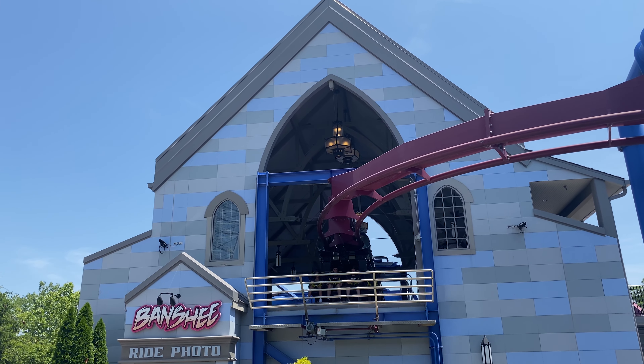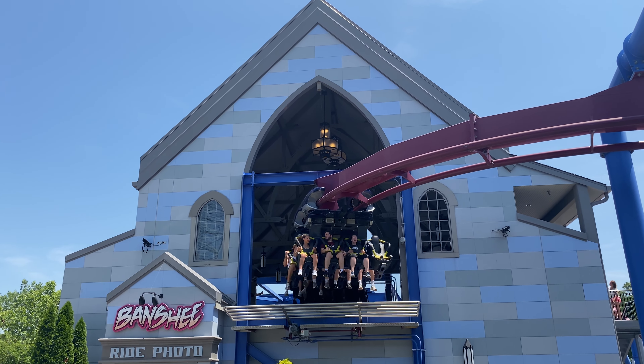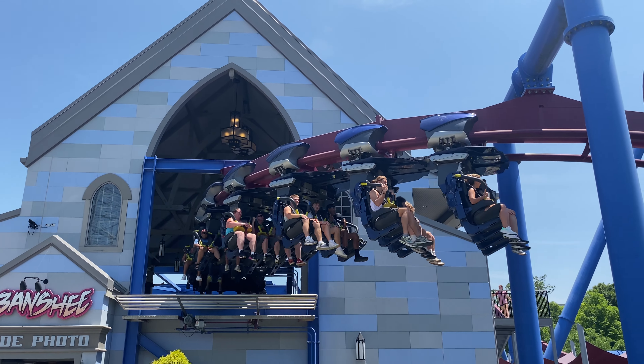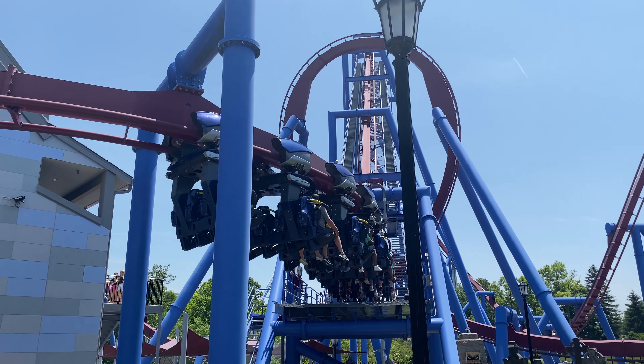The ride operators are friendly, helpful, and efficient. Being that it is a Cedar Fair park, I can also appreciate how great their merch is. I just love the vibe at this park, and it's always a pleasure to visit, so I can't wait to get back soon.